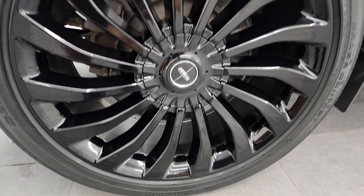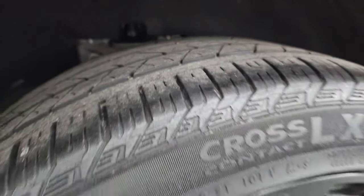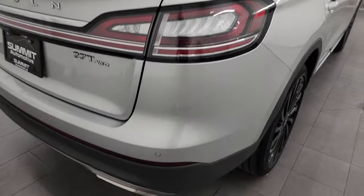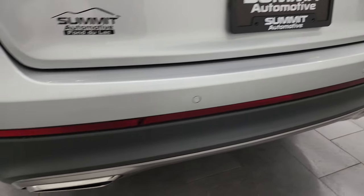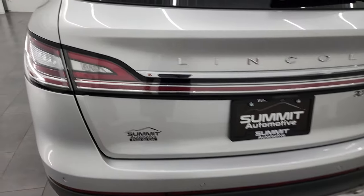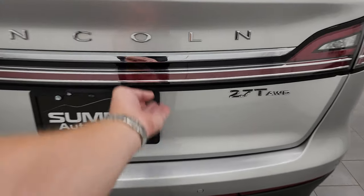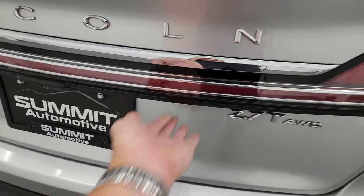The back wheel is in excellent shape, and the back tires have just as much tread as the front. Coming around to the back of the vehicle, you get LED lights as well. The rear bumper is in great shape, and you get the chrome-tipped dual rear exhaust. The rear gate is in excellent condition with the LED light going all the way across, and it is a power lift gate.